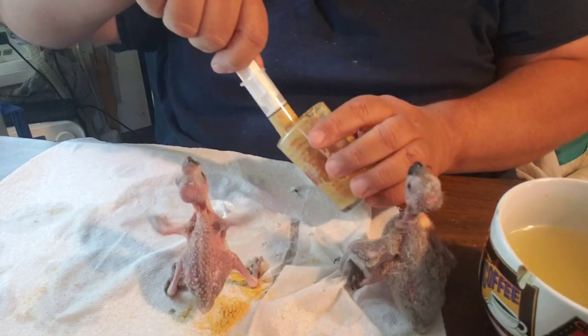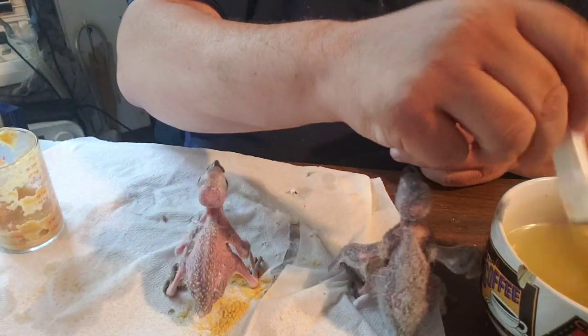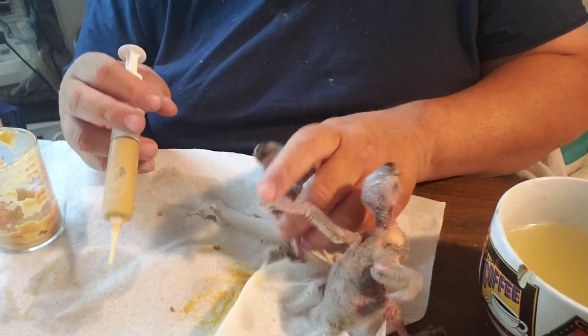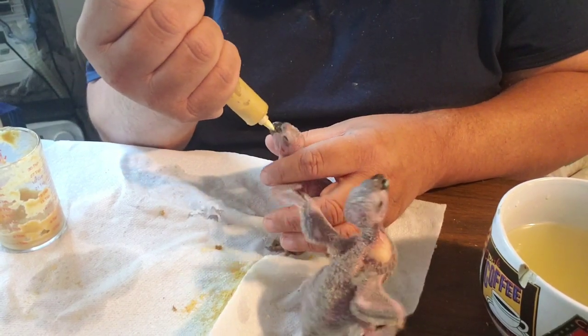Their grandparents came to me already as hybrids. I ended up with two different hybrid conures from two different sources that turned out to be a male and a female, and they were compatible.